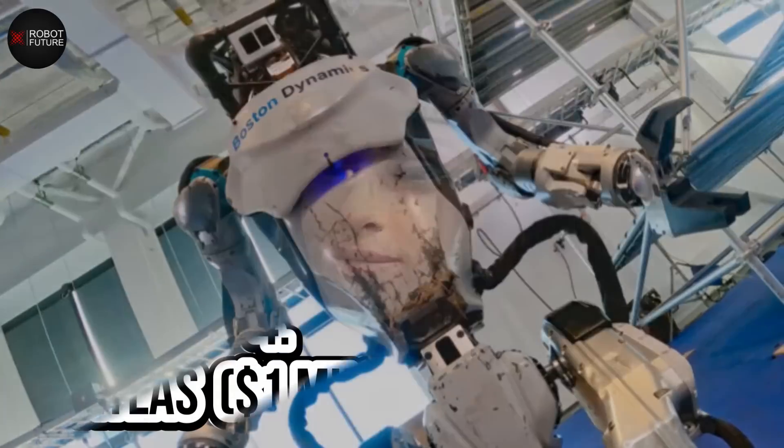The development of Vyommitra is a testament to the advancements made in robotics technology and its potential for revolutionizing space exploration in the future.